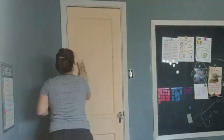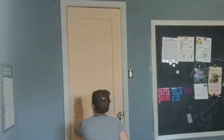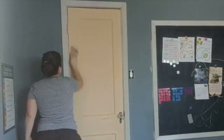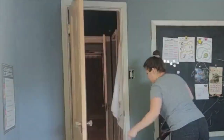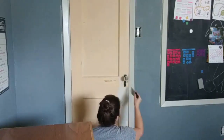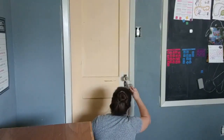You will also see my daughter pop in and out as this video goes on because she loves a good project. She's just like her mom. Anytime I am working on a project, whether it's a craft project, a DIY, or a decorating project, she is such a great helper and she wants to be right by my side.